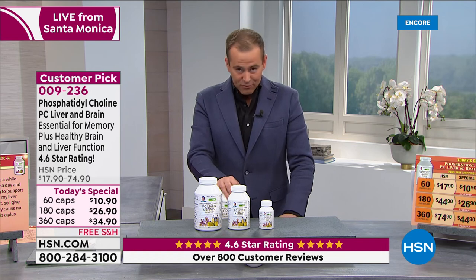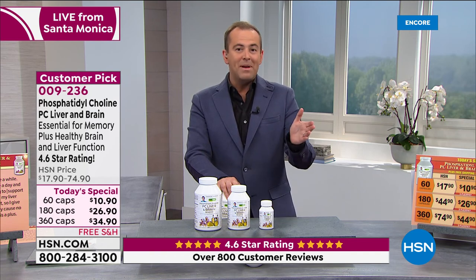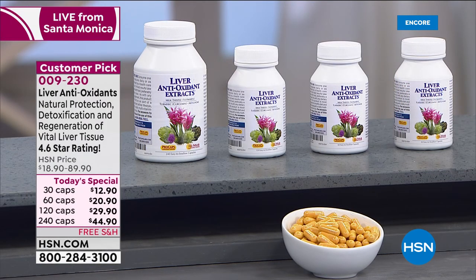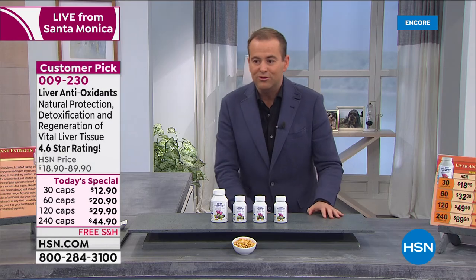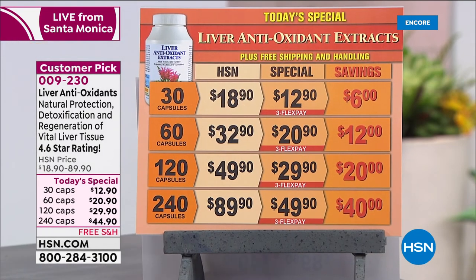Thank you for all your orders on this one. Lots of folks are still ordering phytoceramides; this is our PC liver and brain — available to order right now. We're moving on to our third of four today's specials. Before we get there, we're heading over to liver antioxidant extracts. The pricing once again on screen is lower than scheduled, which is another wonderful thing. Andrew, as you said, these were really made to go hand in hand.